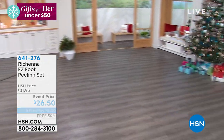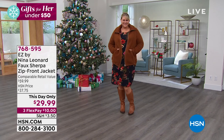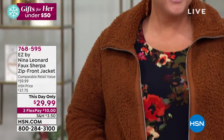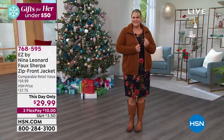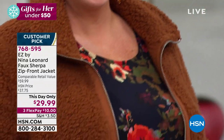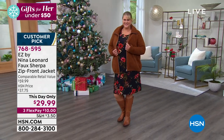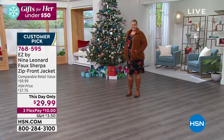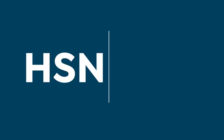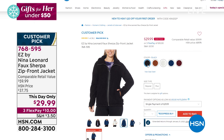Coming up a little bit later is the most soft, cute, amazing jacket from Nina Leonard. When we think faux sherpa, we think blankets or pajamas — but now we're getting that softness in a zip-front jacket. It is a customer pick, normally about a $60 jacket, today only for $29.99 on three flex — that's $10 a month. You're looking at the cognac on Jamie right now. It's 28 inches in length, machine wash, tumble dry, extra small through 3X.